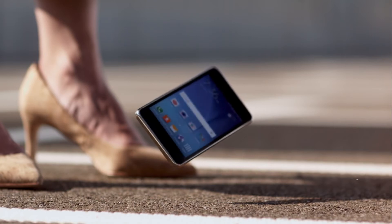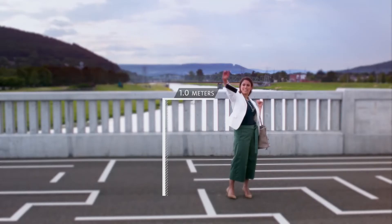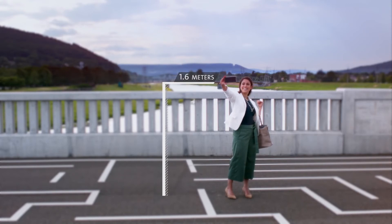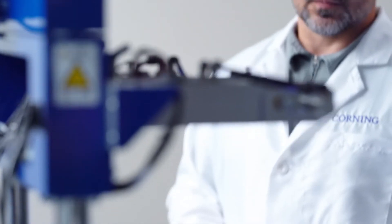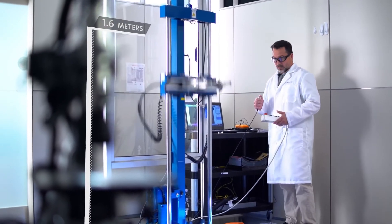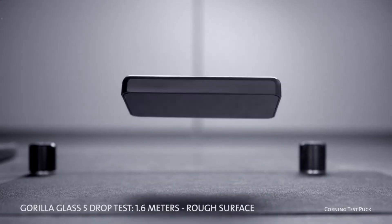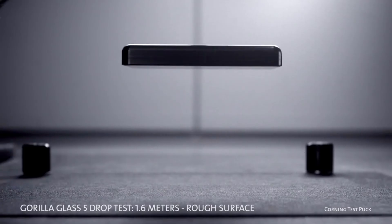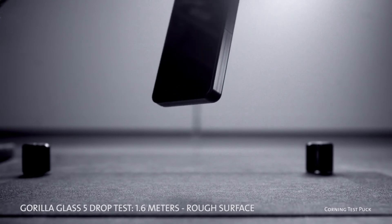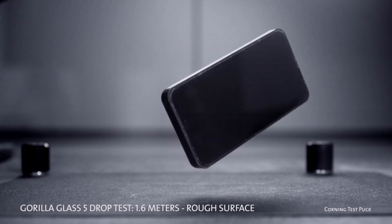Introducing Corning Gorilla Glass 5 — a new glass solution that raises the bar for toughness against drops higher than ever, all the way up to 1.6 meters. We even had to jack up the height of our drop machine's release point in order to test Gorilla Glass 5. In lab tests, it performed even better than we thought possible, surviving 1.6 meter drops onto hard, rough surfaces up to 80% of the time. Plus, Gorilla Glass 5 delivers up to 4 times improvement in drop failure height compared to competitive glasses.